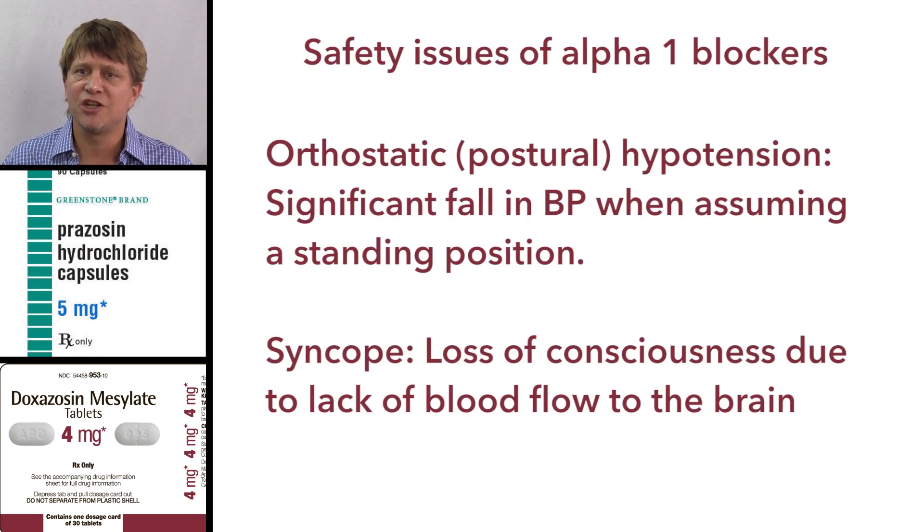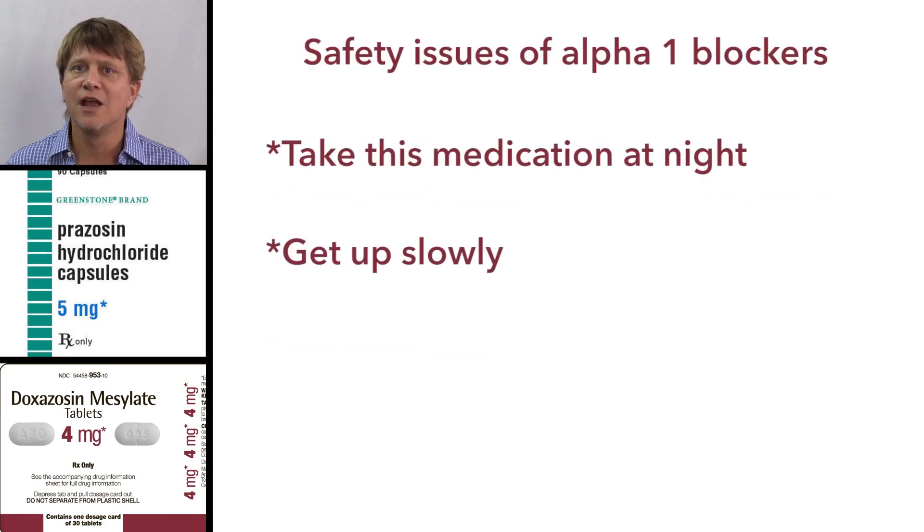Orthostatic hypotension is a fairly large fall in blood pressure that occurs when a person gets up from a seated or lying-down position. Syncope is when a person actually faints due to lack of blood reaching the brain. Both of these conditions can occur with prazosin and doxazosin, so it is important to instruct patients to get up very slowly and get their balance before they start moving.